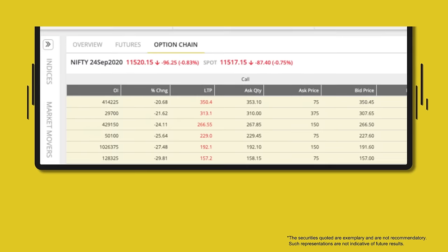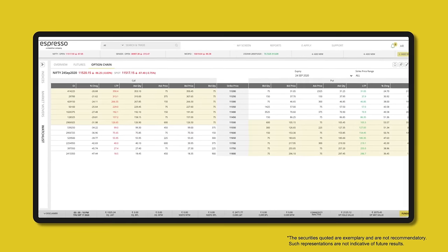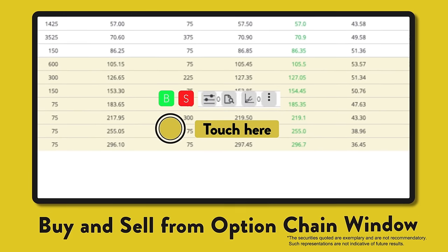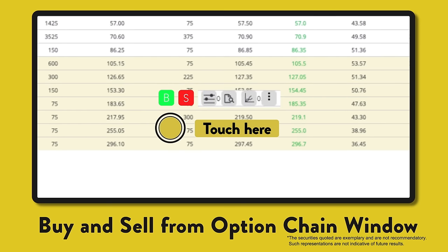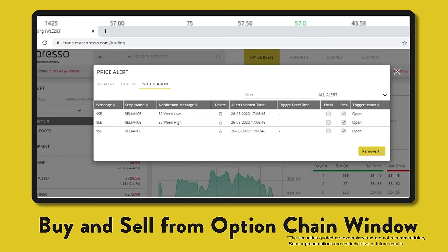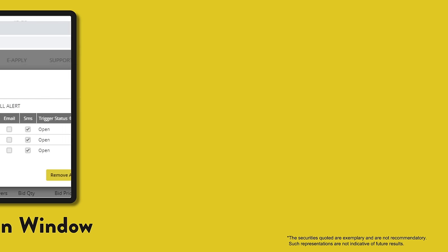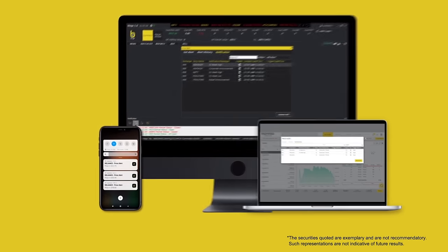Now explore the option chain, place some quick, easy orders, and receive some alerts anywhere you want — phone, laptop, or desktop.